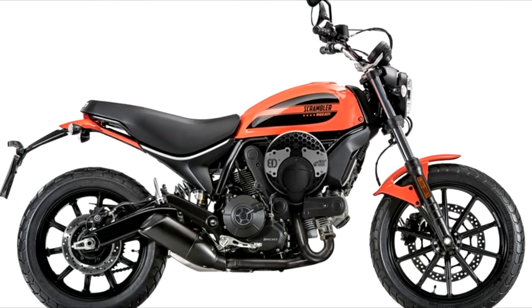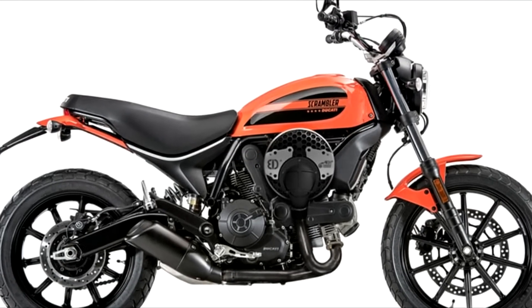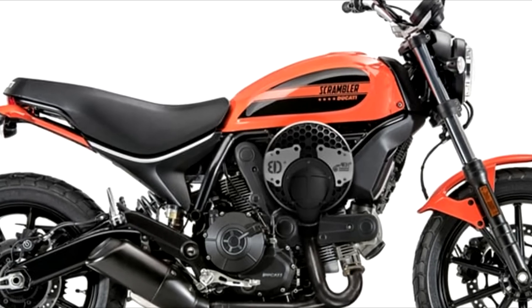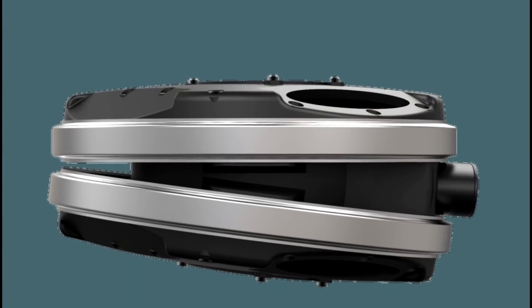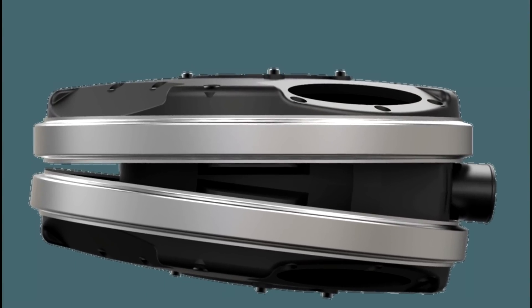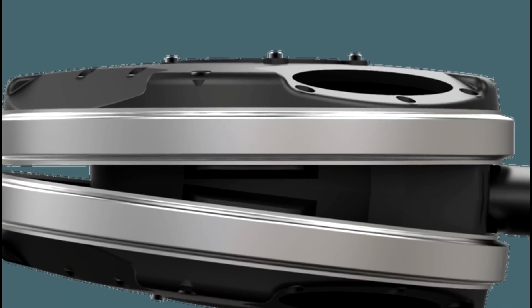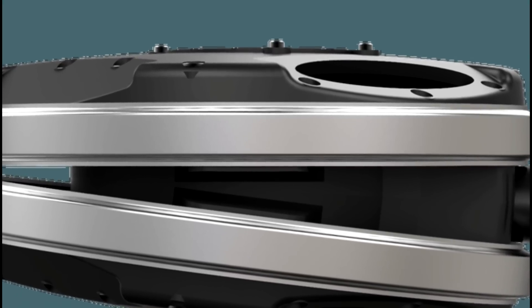If you look at the car world, turbos are where it's at right now. As manufacturers fight to meet ever-tightening emissions regulations and fuel economy standards, core engines are generally getting smaller, using fewer cylinders and lower displacement, along with turbochargers to keep power and torque figures up in the fun zone.